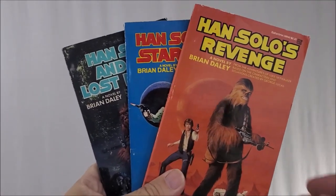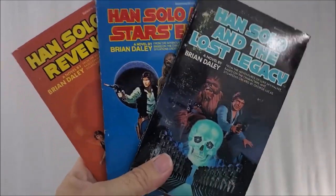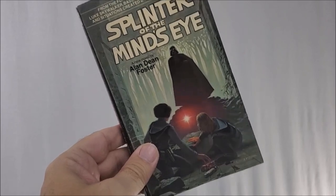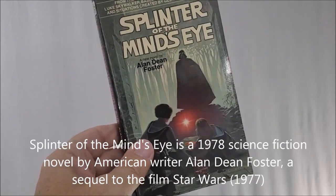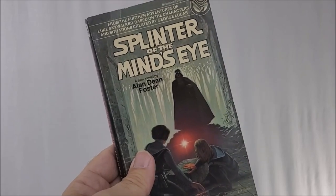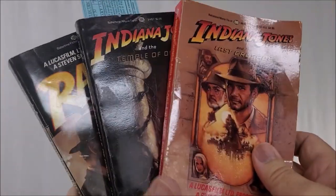Now if I were going to recommend some other vintage books, these were my favorites when I was a kid — the Han Solo Trilogy: Han Solo's Revenge, Han Solo at Star's End, and Han Solo at The Lost Legacy. They were some of my very favorite all-time vintage books. And of course the greatest non-canon book ever, Splinter of the Mind's Eye. This came out as a book that would hopefully take place between the films as an alternate story, and you could see some of the footage of Luke and Leia training together. This is a fantastic book. And yes, I also have the Raiders books — Raiders of the Lost Ark, Temple of Doom, and Last Crusade.